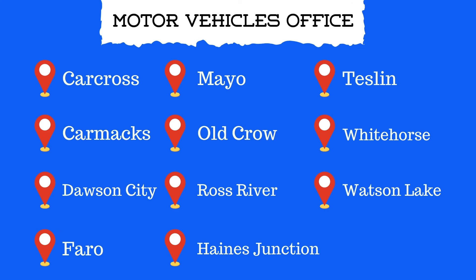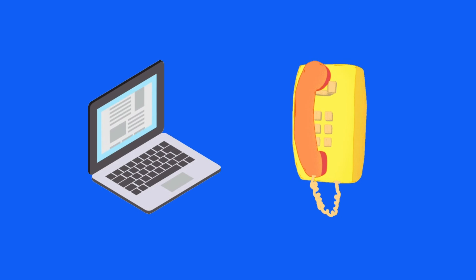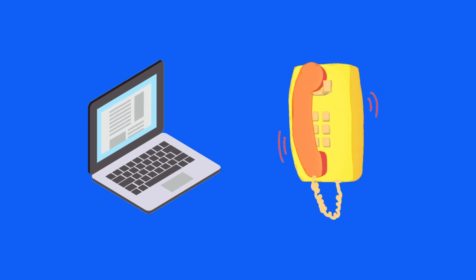After completing the novice stage, the next step is to apply for a full license. You can do this at any Motor Vehicles Office. They'll tell you how to apply. But because of the COVID-19 pandemic, the Motor Vehicles Office encourages the access of services by phone and online.